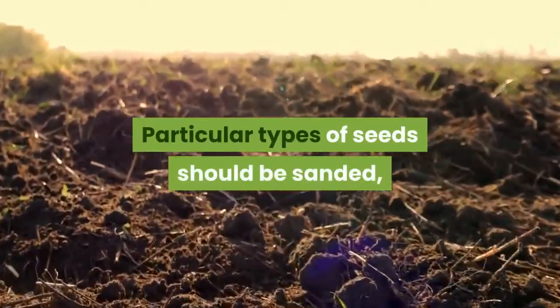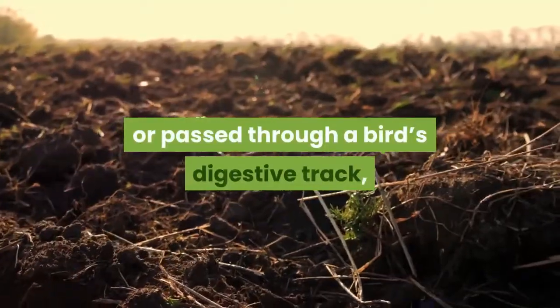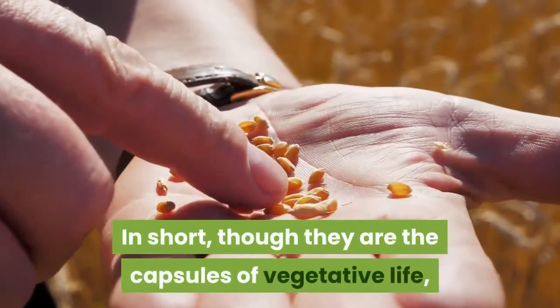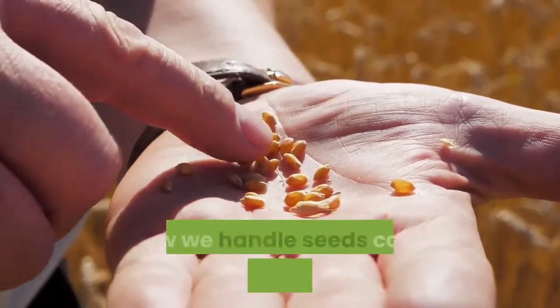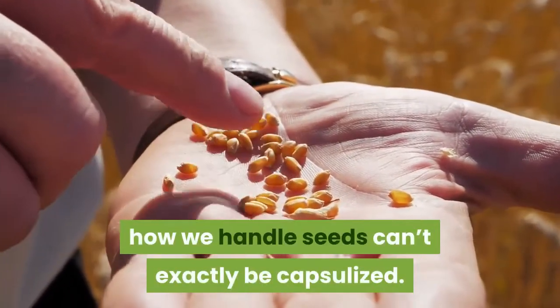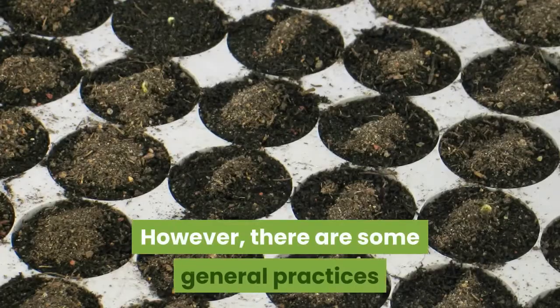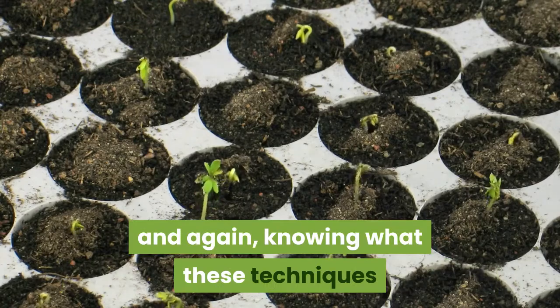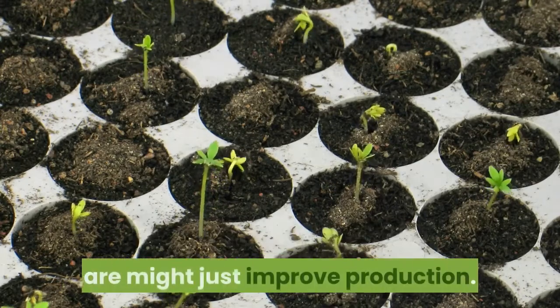Particular types of seeds should be sanded, or passed through a bird's digestive tract, or put in the fridge for a while. In short, though they are the capsules of vegetative life, how we handle seeds can't exactly be capsulized. However, there are some general practices that can likely help with germination, and knowing what these techniques are might just improve production.